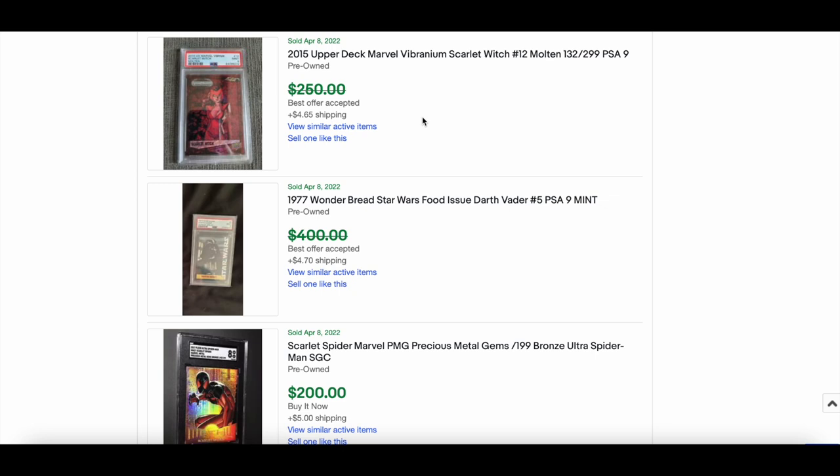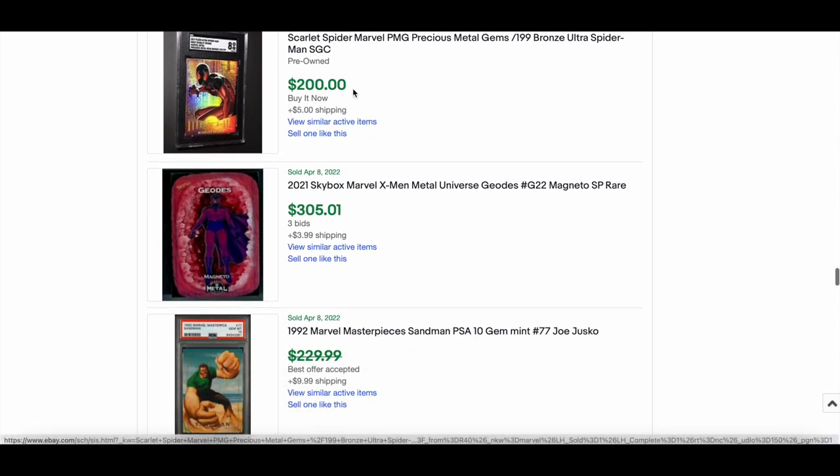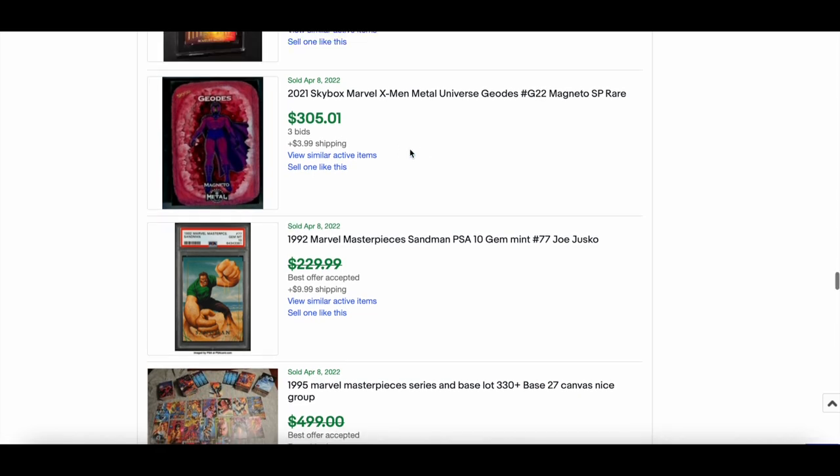SGC 8 of Ultimate/Ultra Spider-Man — or Scarlet Spider as it says in the title — went for $200. Nice bronze cards still selling well. A Geode of Magneto from the 2020 X-Men Metal set went for $305. These are short prints and they look really cool.